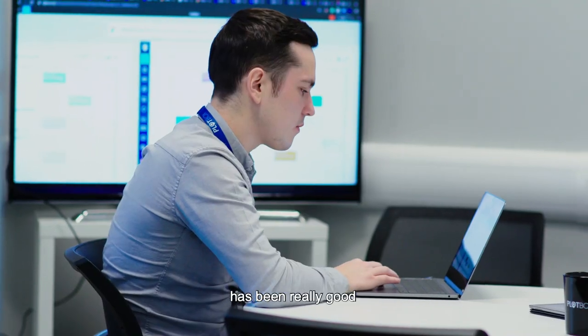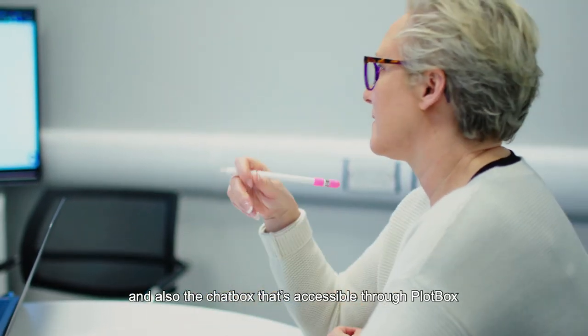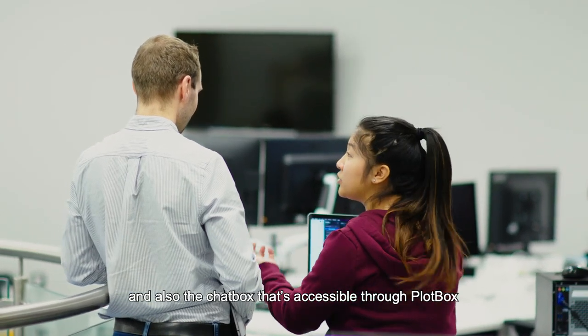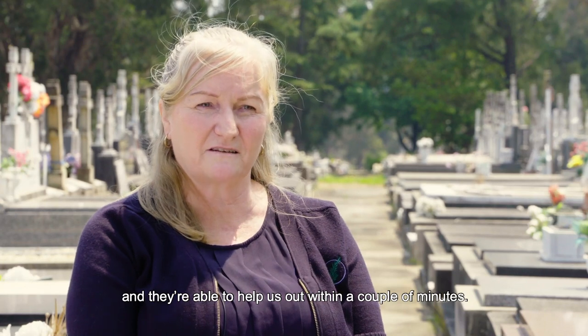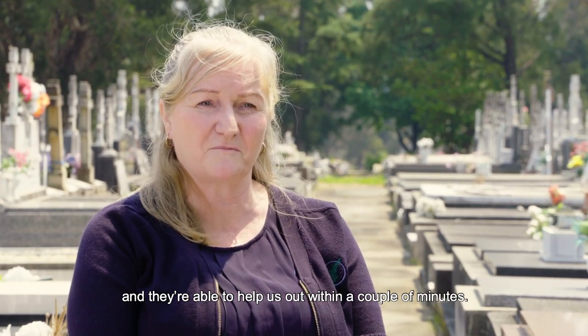My experience working with Plotbox staff members has been really good, and also the chat support that's accessible through Plotbox. They're really good too because they're able to help us out within a couple of minutes.